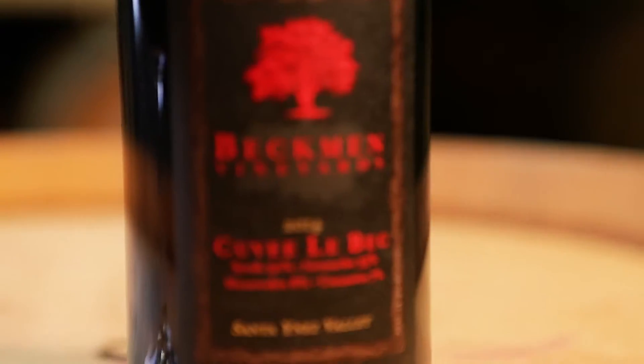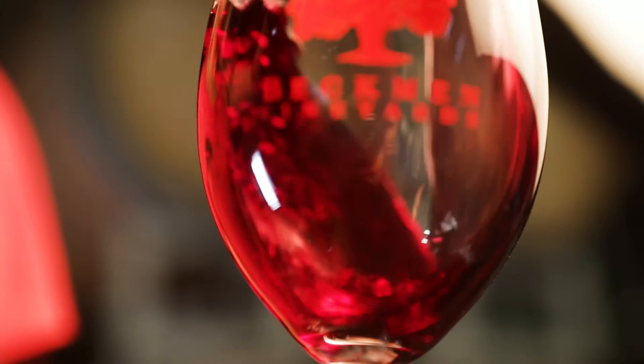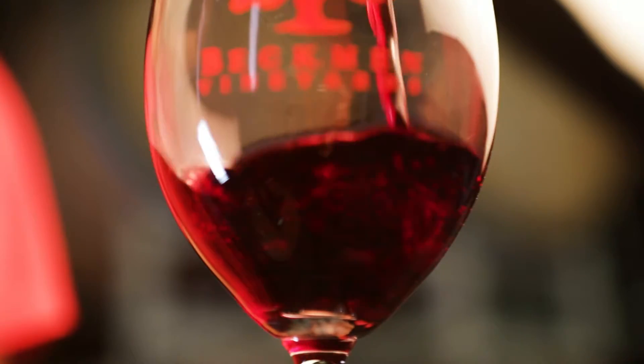The red wine for the Cellar Master Club is the 2014 Cuvée Lebec. 2014 is 50% Syrah, 35% Grenache, 8% Mourvèdre, and 7% Counoise.